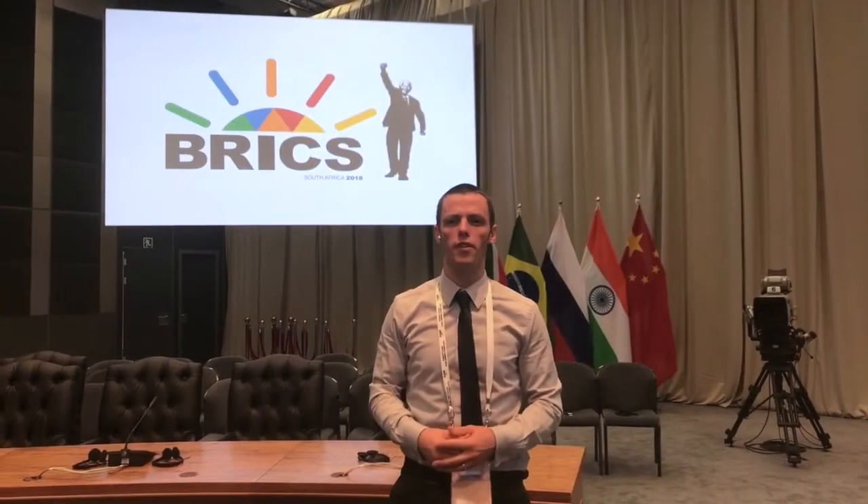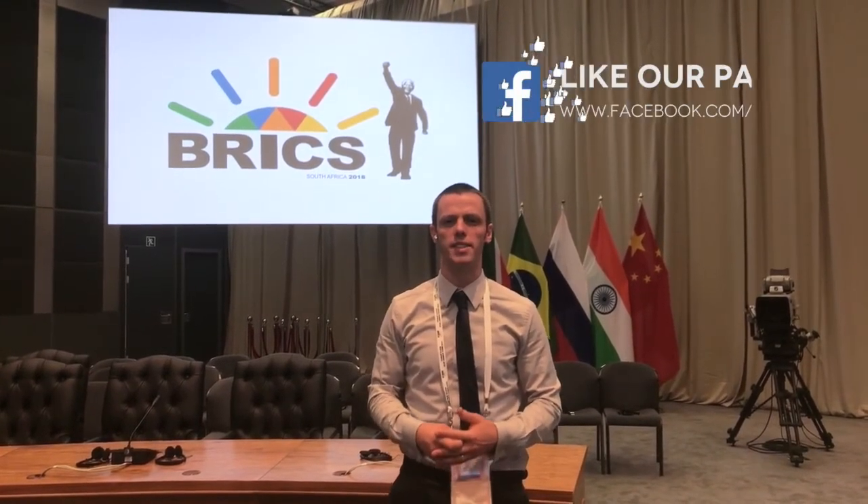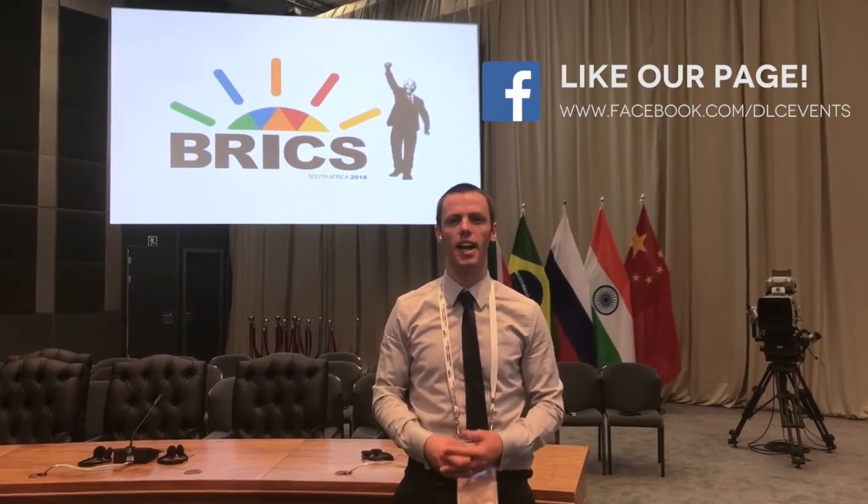So that was a brief overview of our automated camera control system. You can stay up to date with all our latest news by visiting our Facebook page at DLC Events and hitting the like button. Thanks for listening and see you next time.